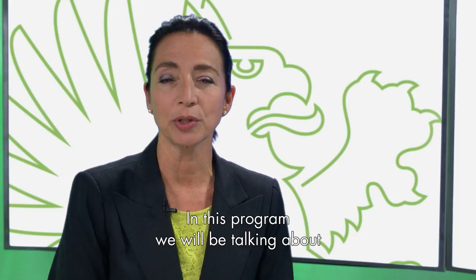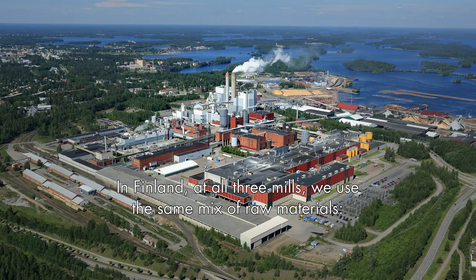Hello and welcome to the Bio4 channel. My name is Karina Cella. In this program we will be talking about one of the most important industrial raw materials, pulp. We've got four modern and efficient well-invested pulp mills. Three of them are in Finland, one is in Uruguay.